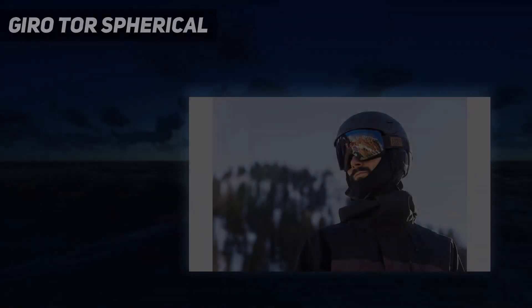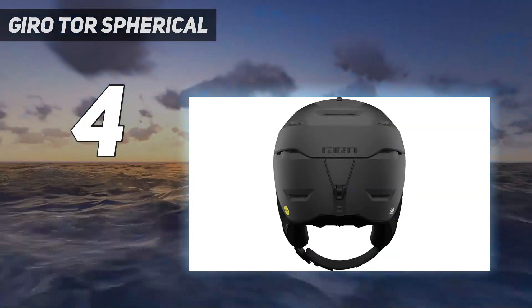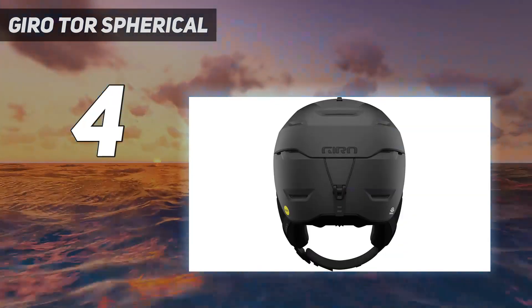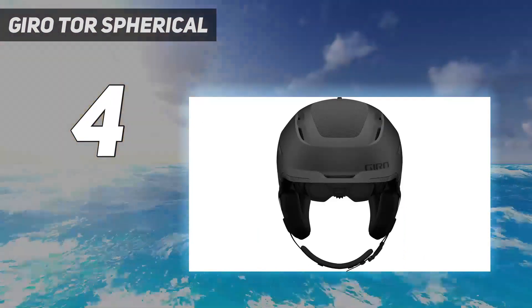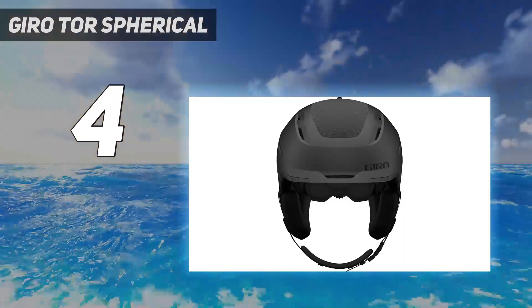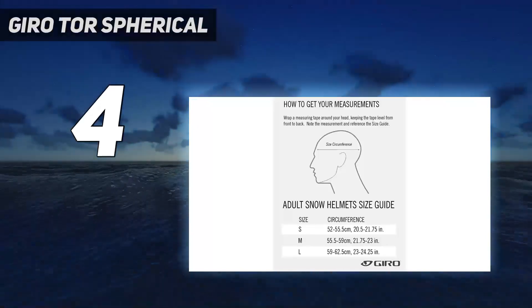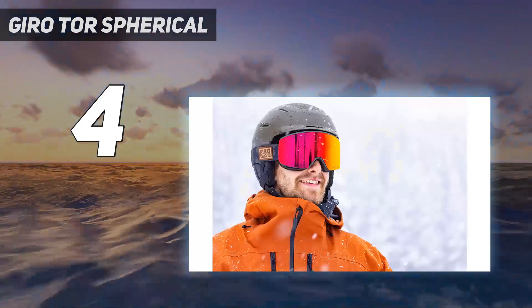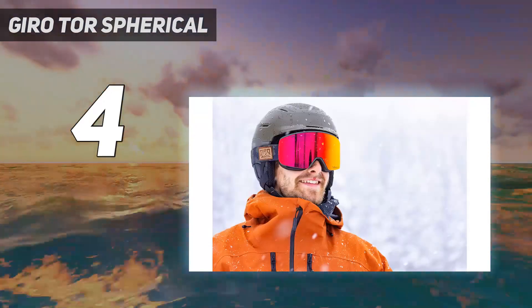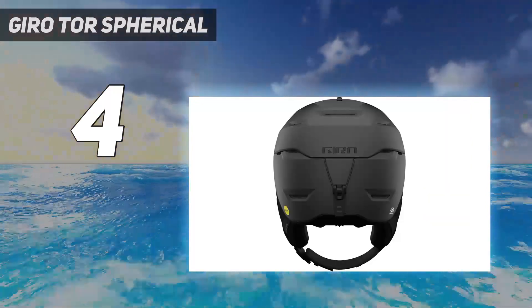Coming in at number 4: the Giro Tor Spherical. The Giro Tor Spherical is our recommendation for dedicated free riders. This product combines warmth, comfort, and premium features with innovative protection technology. A microfleece breathable liner helps make this helmet one of the warmest in our review while adding to the impressive comfort levels. The adjustable harness system accommodates various head shapes and provides a secure fit that is hard to notice while riding.